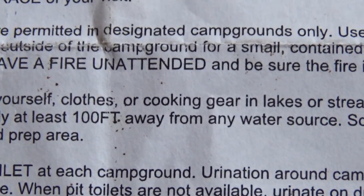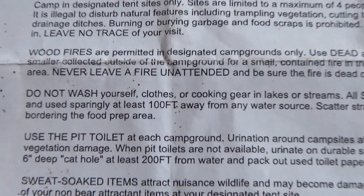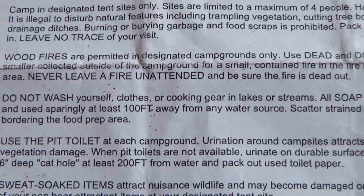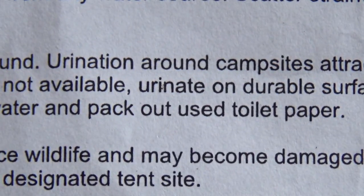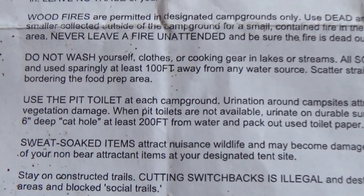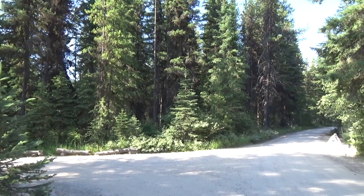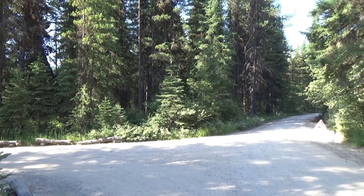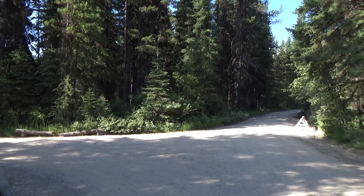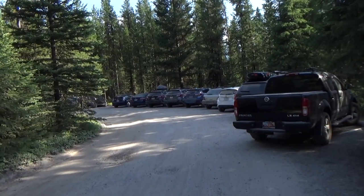I want to point out: do not wash in lakes or streams, even with biodegradable soap. Use it sparingly, one hundred feet away from any water source, and pack out used toilet paper when you're going to the bathroom in the backcountry. In the pit toilet you can leave your toilet paper. You also have to be extra careful in Glacier about sweat-soaked items — there are all kinds of animals that will go after your salt items.